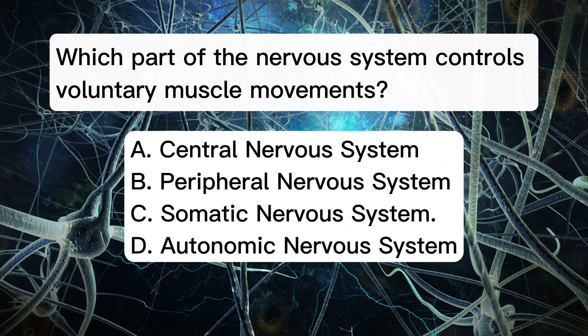Which part of the nervous system controls voluntary muscle movements? A. Central nervous system. B. Peripheral nervous system. C. Somatic nervous system. D. Autonomic nervous system.